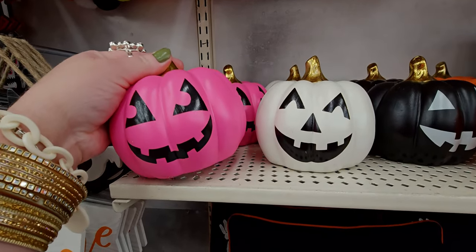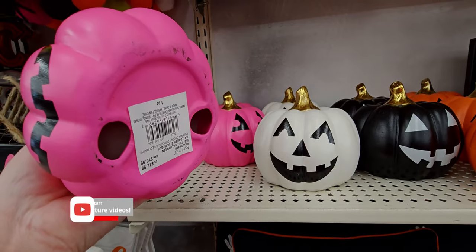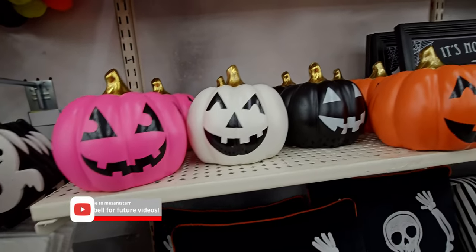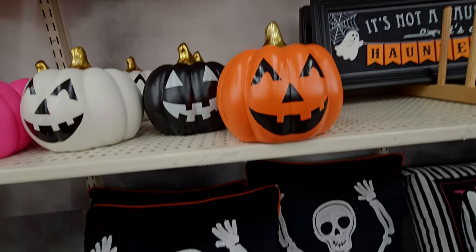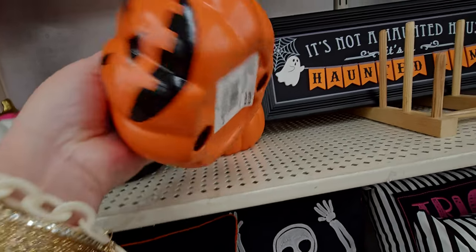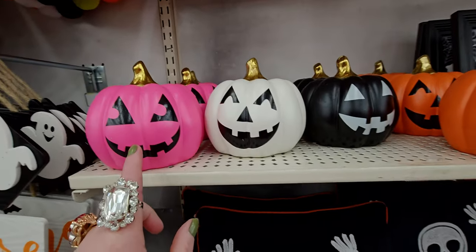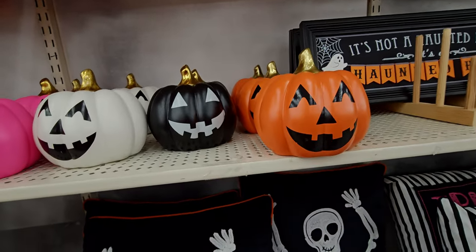Let's start with this really beautiful neon pink — oh my gosh, $12.99 for this. I love all these bright neon colors for Halloween I'm seeing here. They have this one, that orange, you know traditional orange jack-o'-lantern — I love these — and they all have different faces.